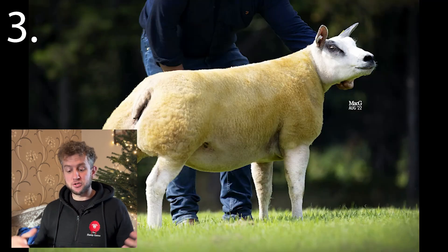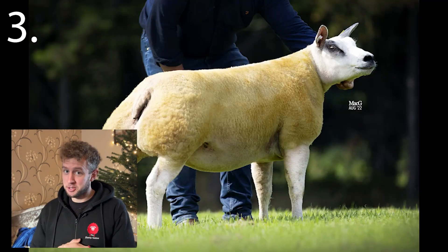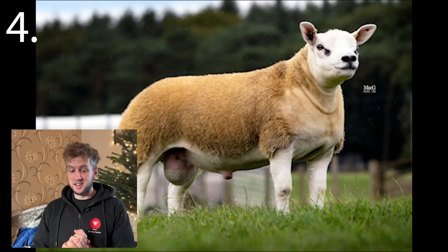Number three. It's renowned for its double muscle hindquarters and it's a popular one. We've seen this one on Landward if you've been watching.